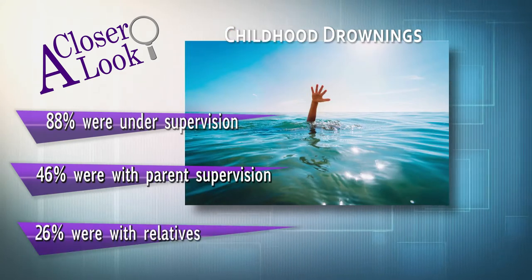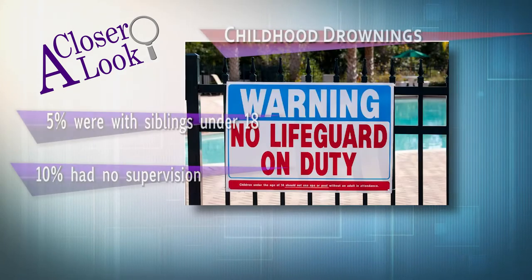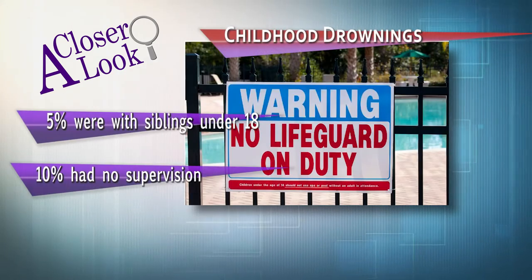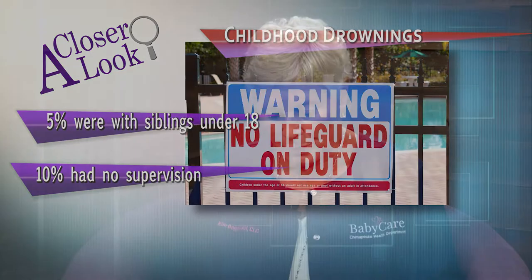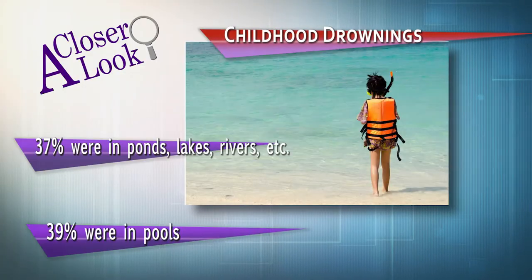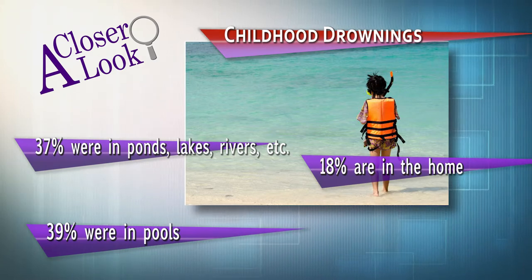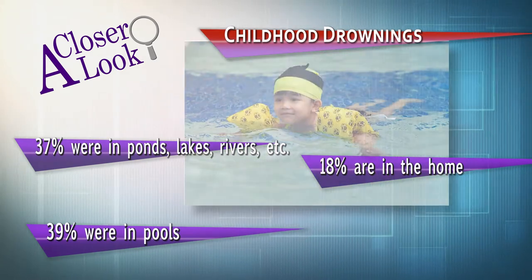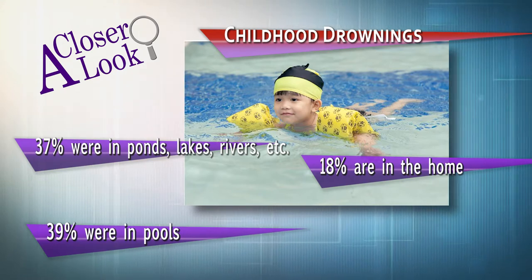Drownings take place in many different areas. People center on pools, but lakes, streams, and creeks are very dangerous. Most of the drownings are in pools, but 37% are in lakes and streams, 39% in pools, 18% are in homes — bathtubs, infant toddler pools, the toilet, unfortunately — anywhere there's any source of water.